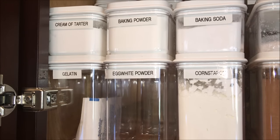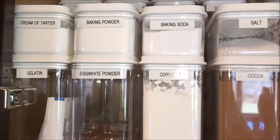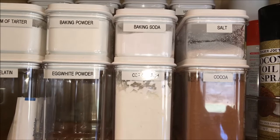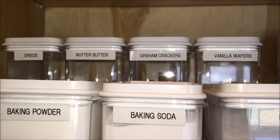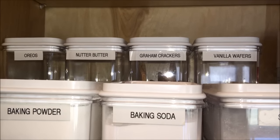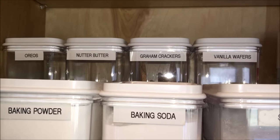In the cabinet to the right, I keep more staples like cream of tartar, baking powder, baking soda, salt, gelatin, egg white powder, cornstarch, and cocoa. I also keep Oreos, Nutter Butters, Graham Crackers, and Vanilla Wafers for making crusts and also using them in different dessert recipes.